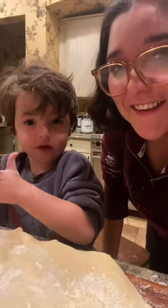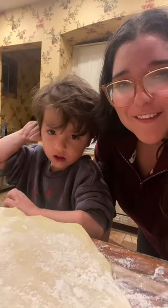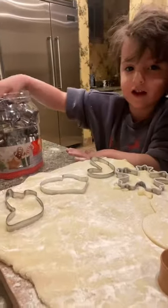Good job, all right. Now we're gonna get our cookie cutters. You ready? I'm ready! Oh my goodness, let's go grab them. Good job, he's having his cookie cutters.